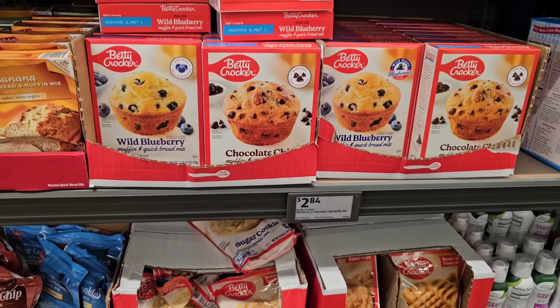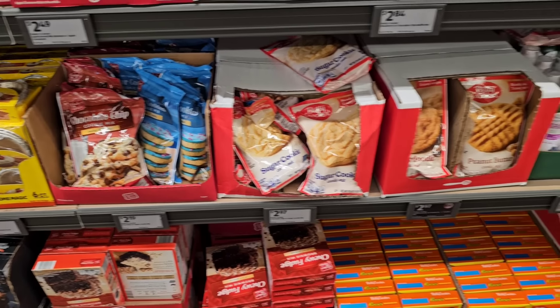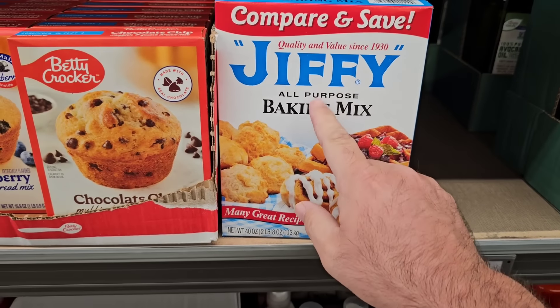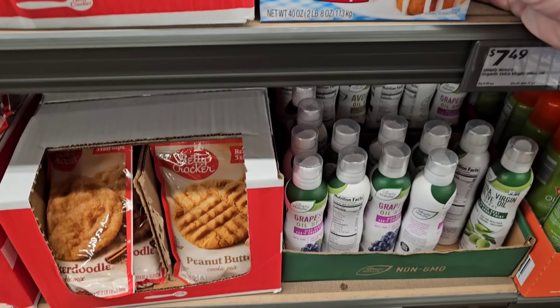They even sell Betty Crocker muffin mixes here at $2.84. And I spotted Jiffy all-purpose baking mix — I know people start asking about this one near the holidays. I don't see a price on it yet. I don't think I've ever seen this at our Aldi before.